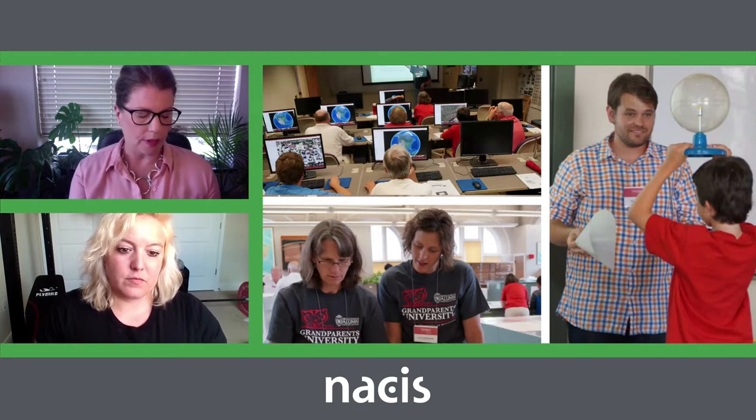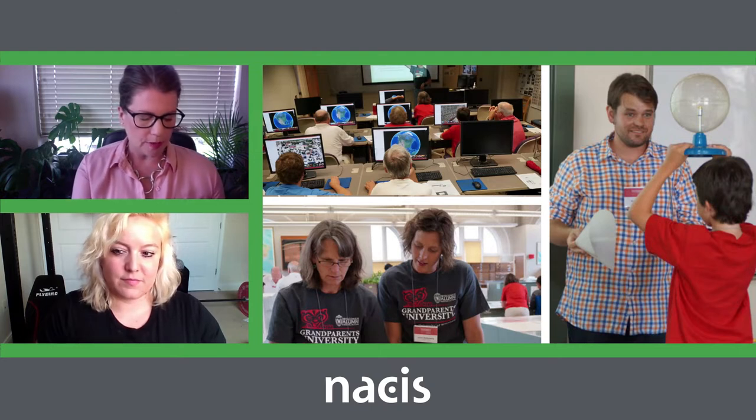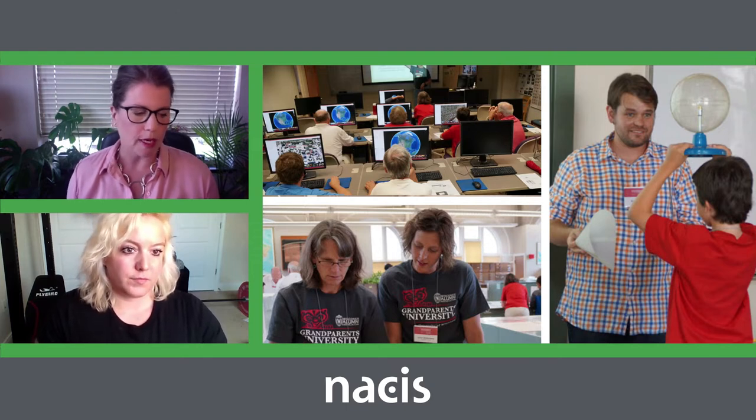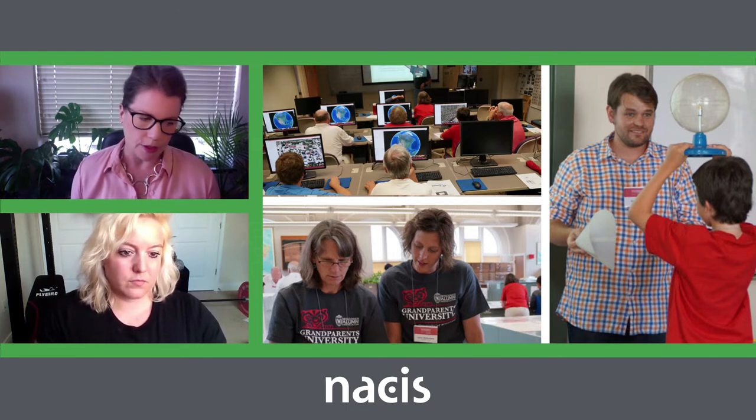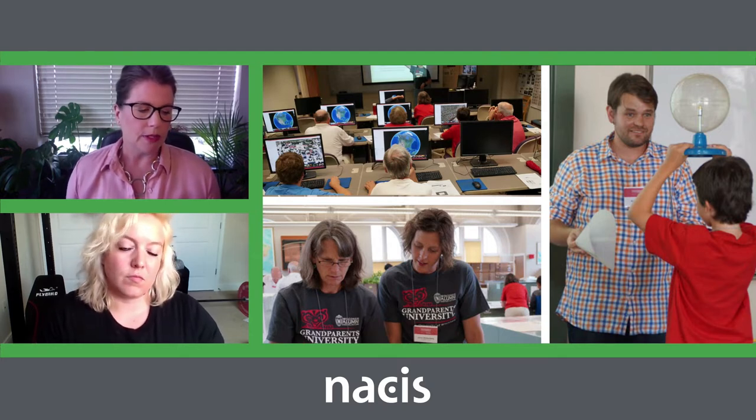Over time, I was able to take the lessons we learned from Map Giving and incorporate them into my work at UW-Madison. From design challenges that Professor Rob Roth and I co-lead with community partners, to Grandparents University, which my colleagues Jamie Martindale, Jude Limer, Karen Turk, and Rob also participate in, and many other events around our community.